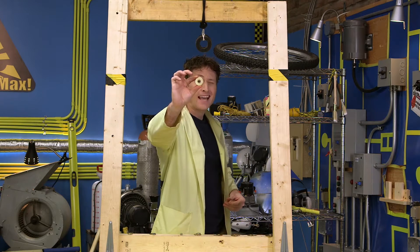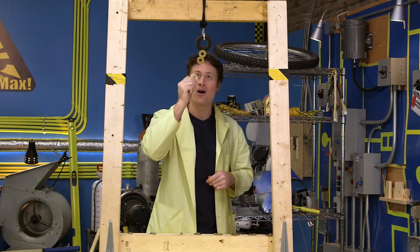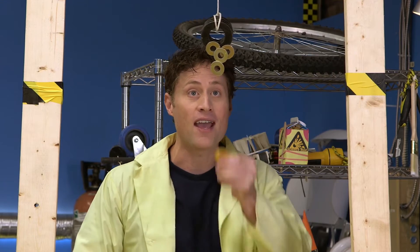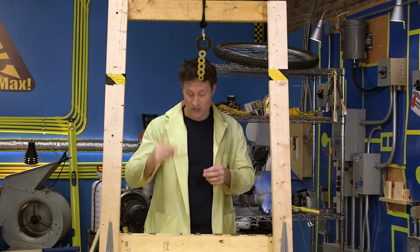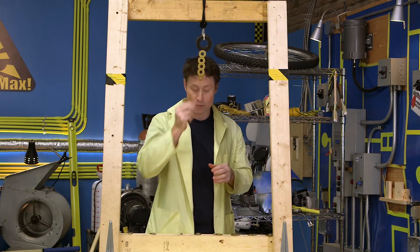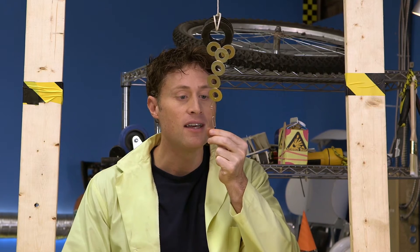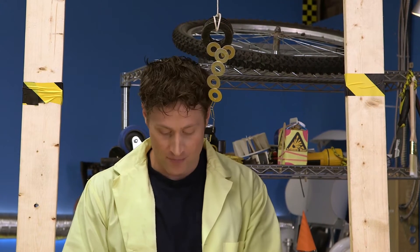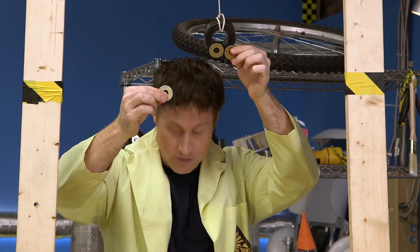If you attach something ferromagnetic, like this washer, to a magnet, not only does it stick, but the magnetic field travels down the metal, making it a magnet too. Which means you can stick more and more things to each other, and they will continue to stick until you run out of magnetic field. You can do this yourself at home with anything ferromagnetic — paper clips, washers, screws, or bolts — and they'll continue to stick as long as the magnetic field is strong enough.